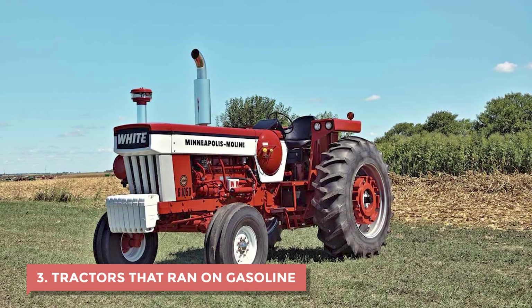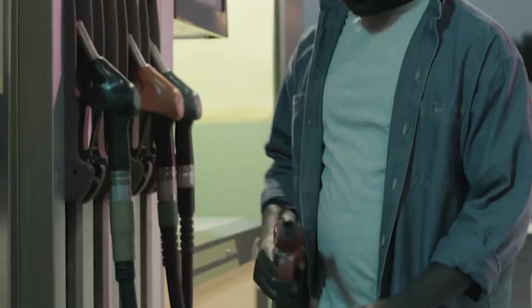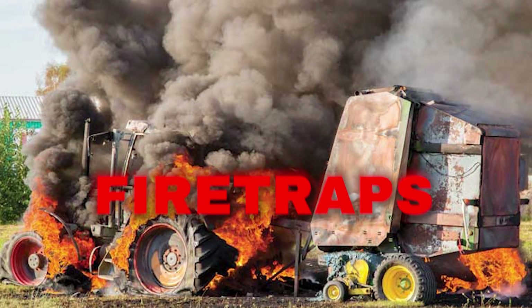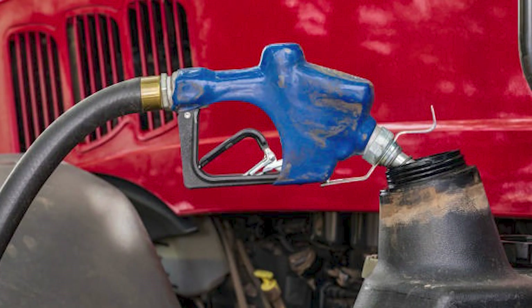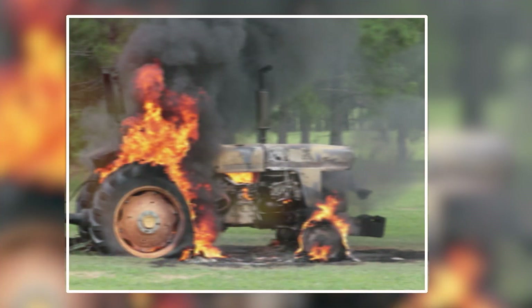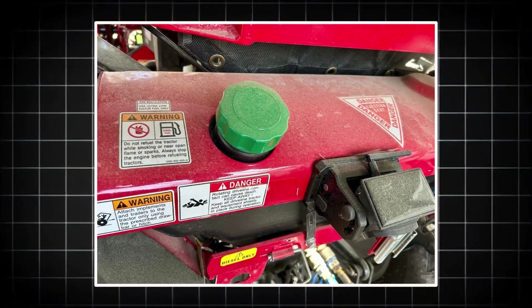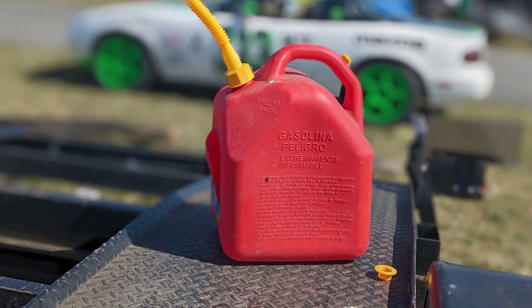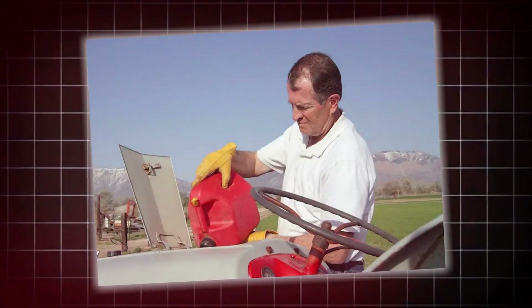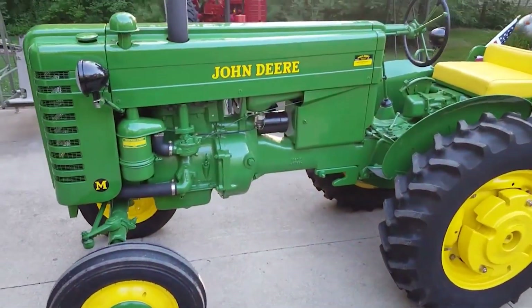Number 3: Tractors that ran on gasoline. In the early days, most tractors ran on plain gasoline. It was cheap, easy to find, and made engines roar to life, but it also turned farms into ticking fire traps. Gas fumes hung in the air every time a farmer filled the tank. All it took was a dropped match, a backfire, or even a hot manifold, and the whole machine could go up in flames. Some tractors had the fuel caps right next to the exhaust pipe, so the heat alone could ignite the vapors. Farmers carried jugs of gas in their trucks, poured it by hand, and often filled tanks while the engine still idled. Many barns burned to the ground that way. People started to realize that gasoline and tractors didn't mix well.